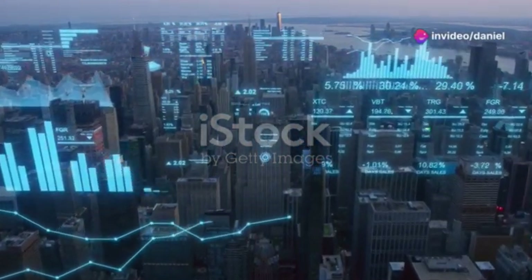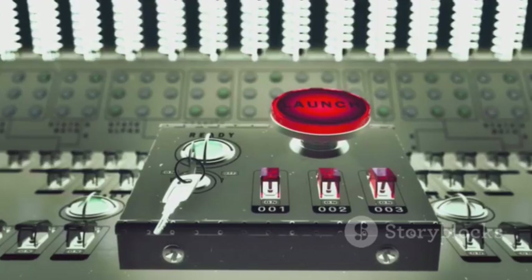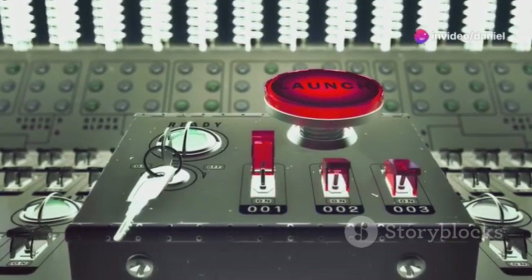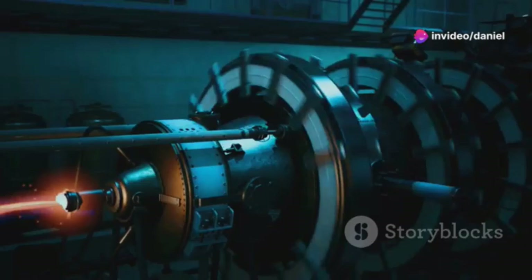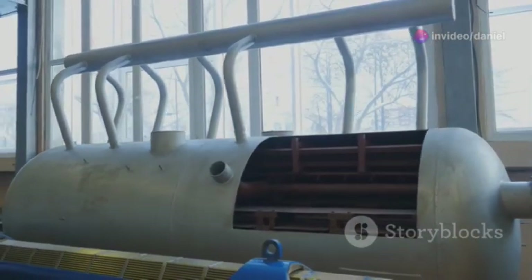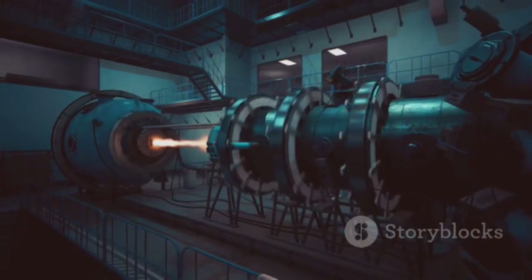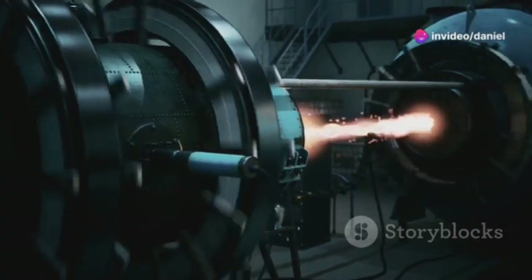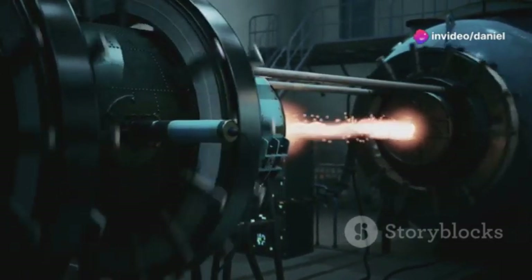The pinch plasma dry fusion reactor offers several potential advantages over traditional fusion approaches. Reduced meltdown risk: the pulsed nature of the reactor limits the amount of energy stored in the plasma, significantly reducing the risk of a meltdown. Durability: the reactor's design is inherently more robust and less susceptible to damage from the extreme conditions of fusion. Stability: Izzo's controlled explosive compression method enhances plasma stability, a key challenge in fusion research.